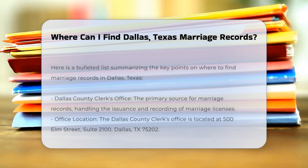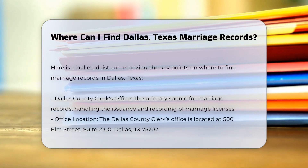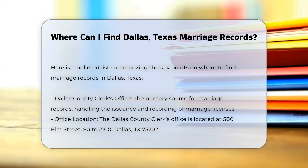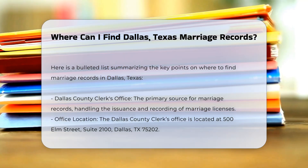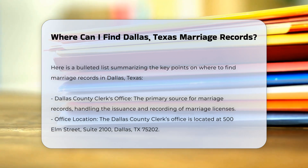If you're looking for marriage records in Dallas, Texas, there are several places and methods you can use to obtain them. The Dallas County Clerk's Office is a primary source for marriage records. This office handles the issuance and recording of marriage licenses. You can visit their website for an official public record search, which includes marriage records from 1964 to the present.